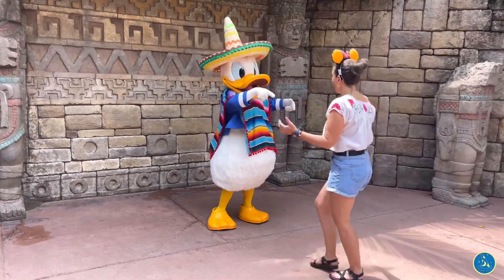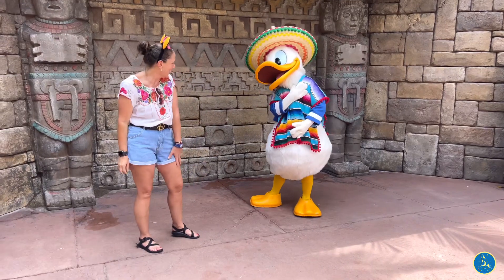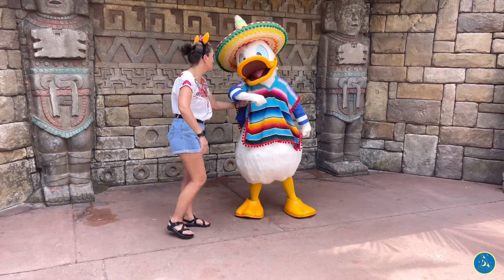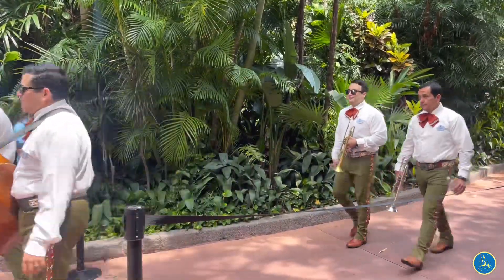The character to meet in the Mexico Pavilion is Mexican Donald. He will be located outside of the pyramid on your right-hand side. Sometimes his line can get up to about 30 to 45 minutes, so make sure you get in line a couple minutes before he actually comes out on his scheduled time. Live entertainment happens multiple times a day and really adds to the ambiance, bringing this pavilion alive.